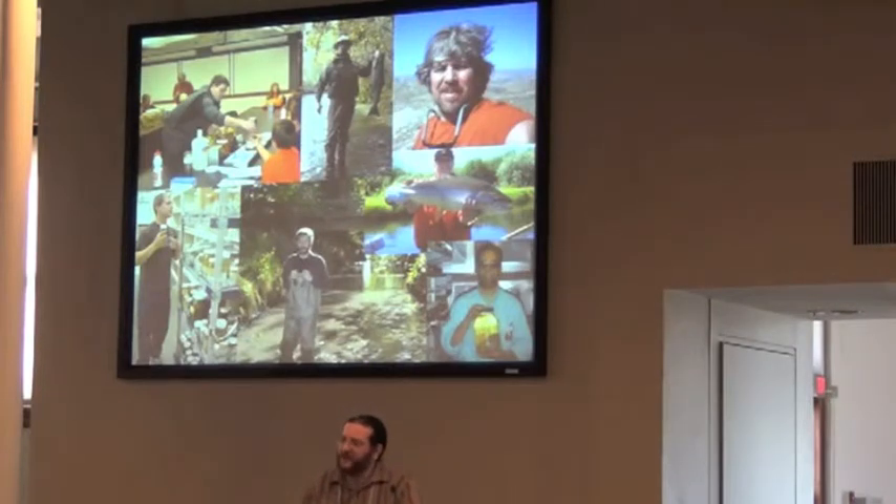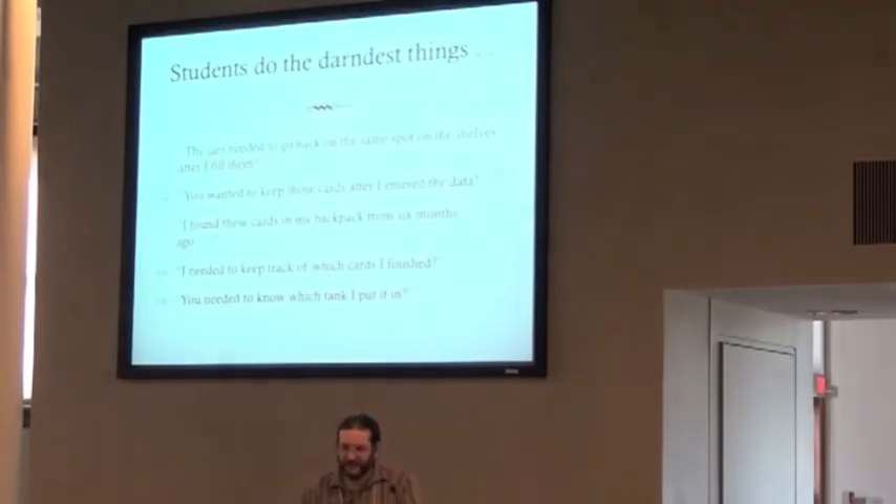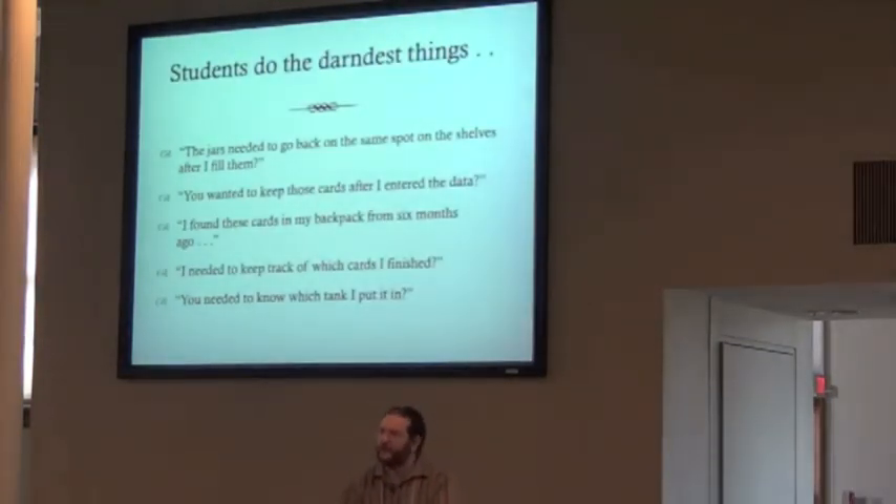These people are wonderful, but there are lots of challenges in dealing with students or volunteers. They do the darndest things. For example: 'Oh, the jars need to go back in the same spot on the shelves after I film them? Oh, they didn't mention that.' Or: 'You wanted to keep these cards after I entered them? We already sent them for recycling.' Or: 'I found these cards in my backpack from six months ago — I needed to keep track of which ones I finished.' Or: 'I needed to know which tank I put the shark back in.' These are not necessarily the students' faults — I didn't specifically say you need to put the jar back in the same spot.